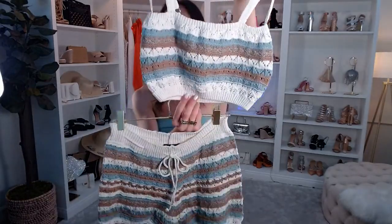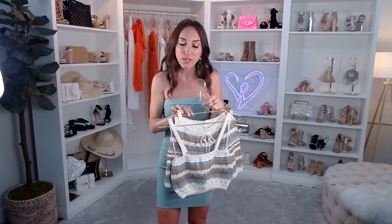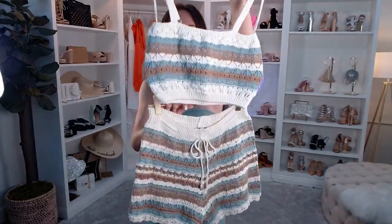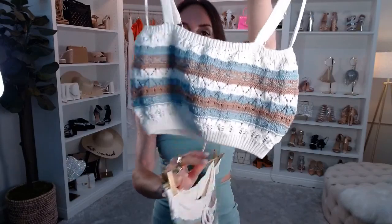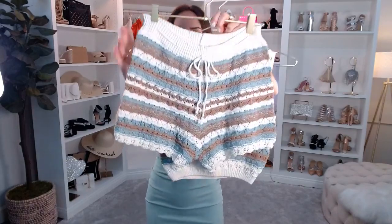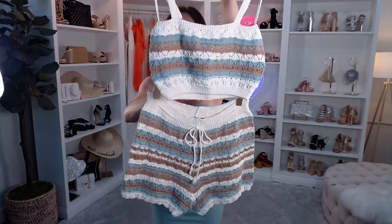Let's start with the Summer Blend Crochet Knit Top. Comfort is key no matter where you are, but especially at brunch when you've had a long week and just want to chill with your girls but look super chic and put together. It's sleeveless with a square neck and adjustable spaghetti straps. It's super cropped with a crochet knit striped pattern — very breathable. You can definitely do a strapless bra with this. And to match, the Summer Blend Crochet Knit Shorts with that same crochet knit striped pattern and a form-fitting silhouette.